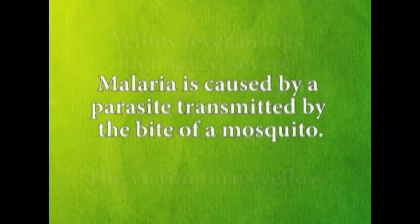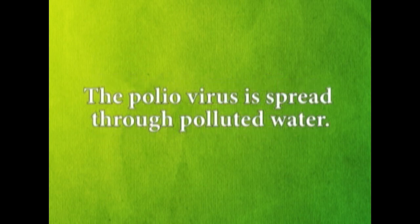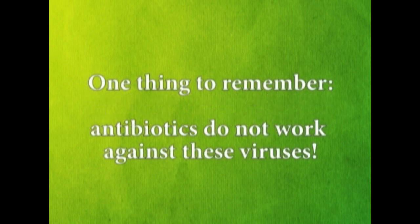Malaria is caused by a parasite transmitted by the bite of a mosquito. The polio virus is spread through polluted water. One thing to remember: antibiotics do not work against these viruses.